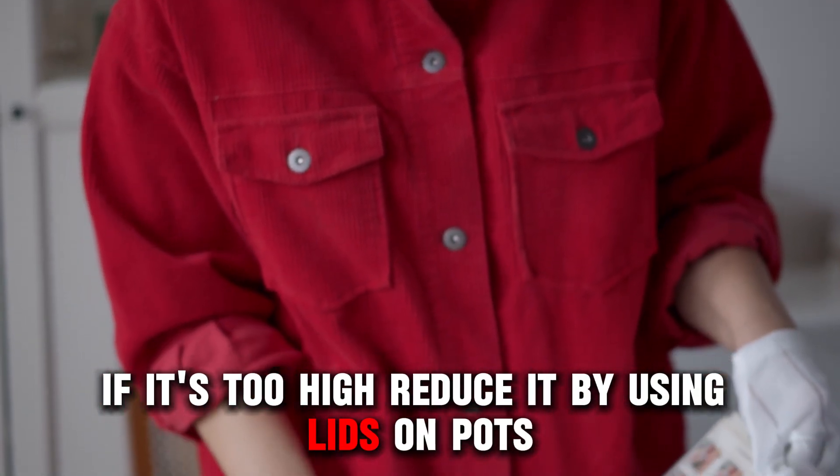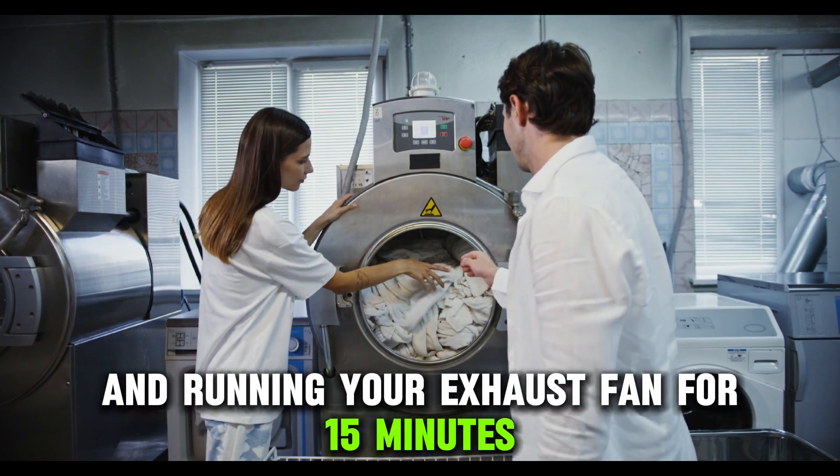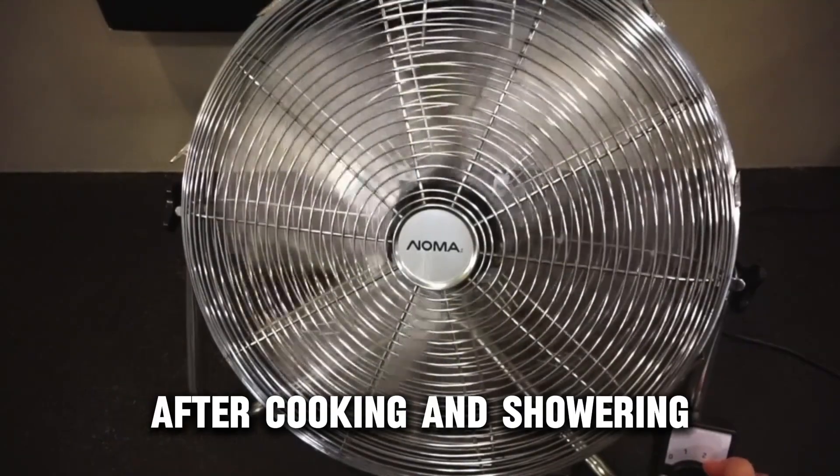reduce it by using lids on pots, hanging laundry outside to dry, and running your exhaust fan for 15 minutes after cooking and showering.